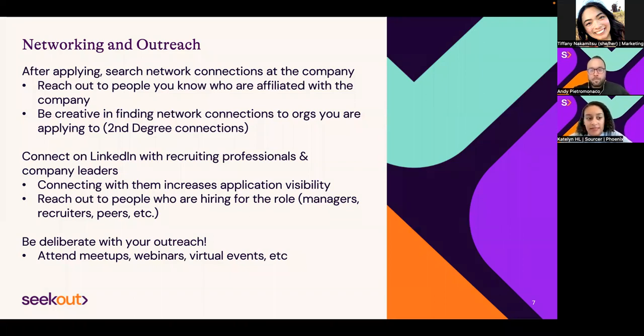If you have a target company list, also look up who those companies' competitors are. There may be an up-and-coming company in that space or other companies doing similar work that you haven't even heard of but might be interested in.